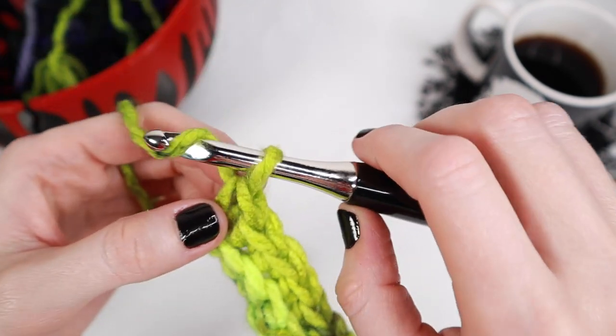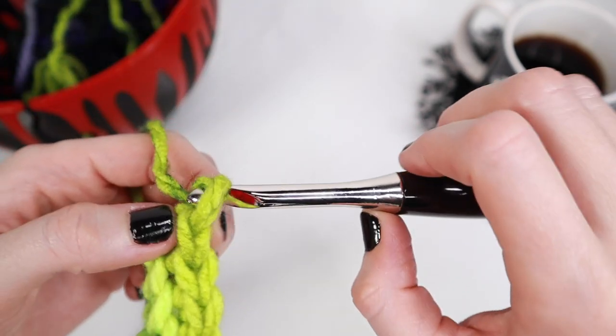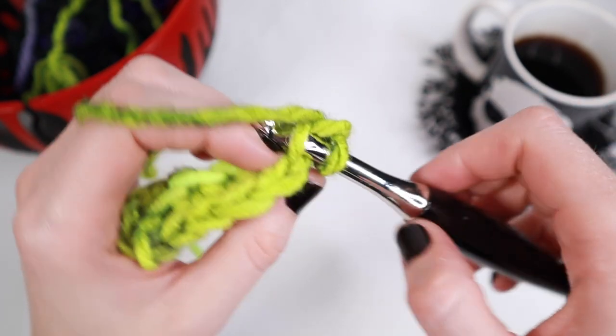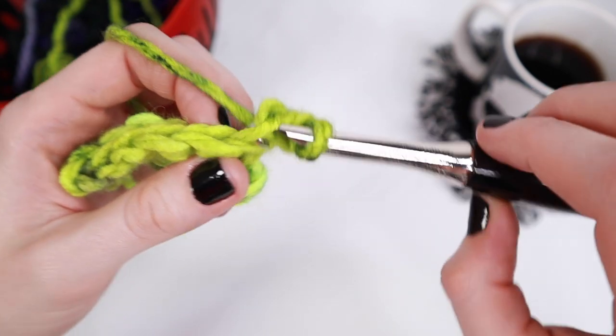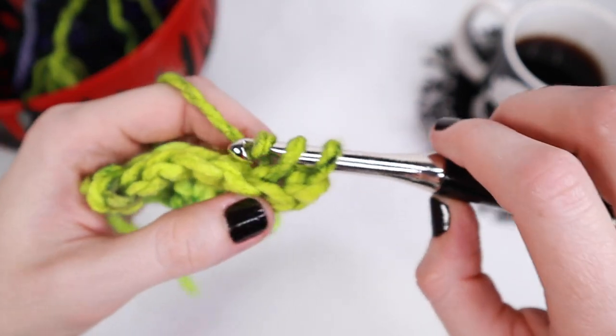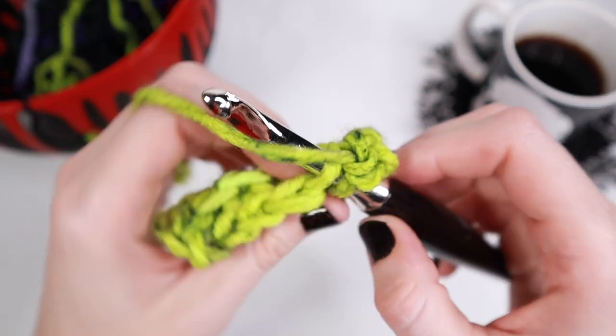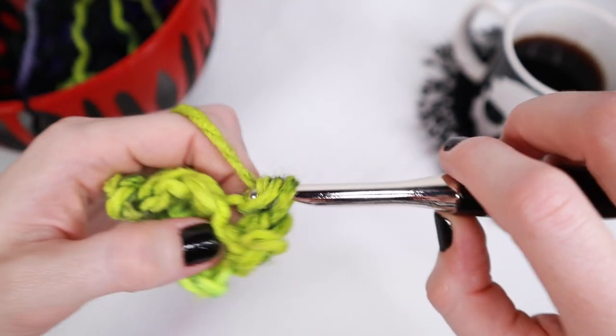Next, we'll be working in rows three through 40. Go ahead and grab your stitch counter to keep track of what row you're on. We're going to do the exact same thing we did for row number two — chain one, turn your project, then place one single crochet in the back loop only all the way across. Repeat that for rows three through 40.